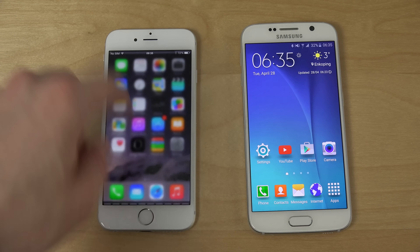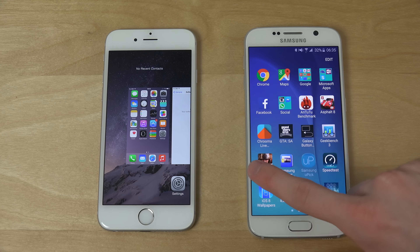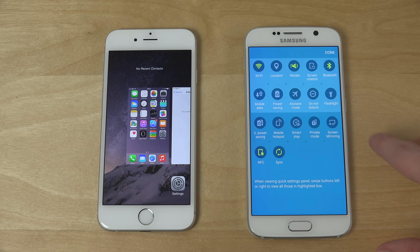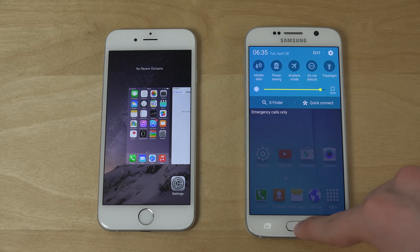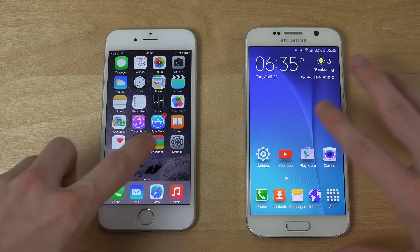But damn, the S6 is a little bit faster, a little bit sharper. They have really done something — they've made TouchWiz way faster by removing a lot of the extra features. So that is pretty sweet.